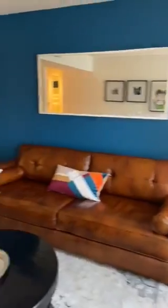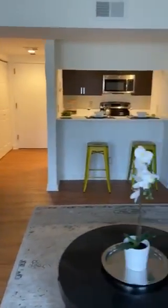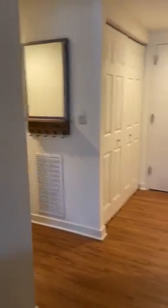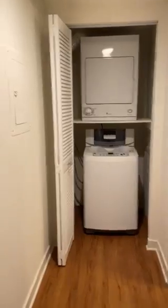Beautiful large windows. This is a very nice view of the kitchen. We are going over here to see our hallway where the washer and dryer is located.